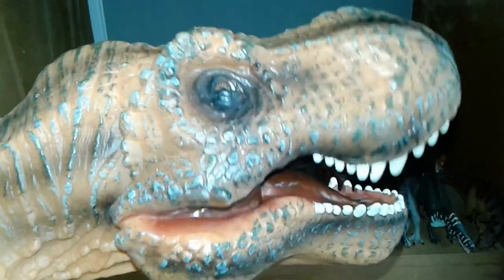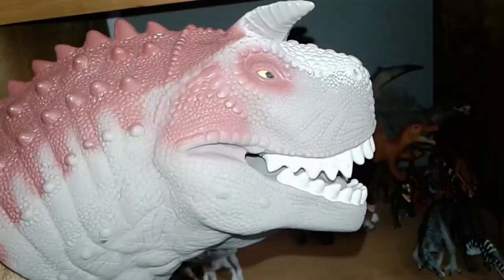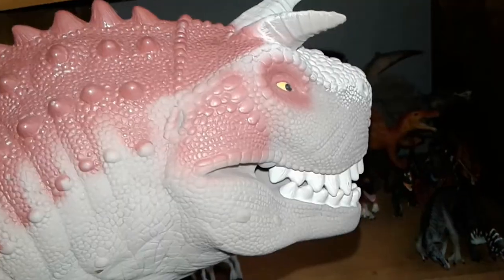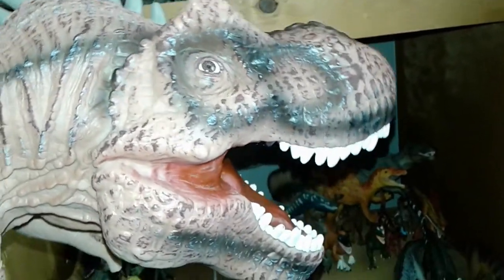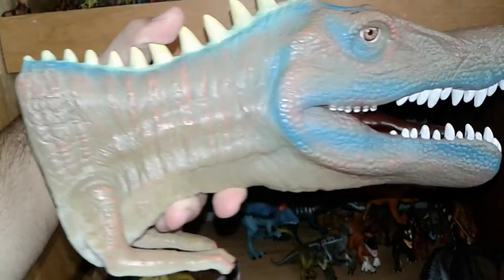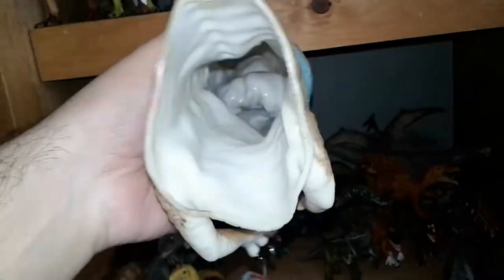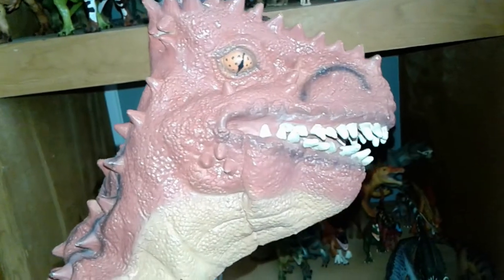Lastly I have some rubber puppets: a Tyrannosaurus Rex puppet, the Carnotaurus from Disney's Dinosaur, an Allosaurus puppet, a puppet that could be a Suchomimus, Baryonyx, or Spinosaurus without the sail — which is really nice but unfortunately too small for me to wear — and a bizarre-looking Carnotaurus puppet from DinoLand in Animal Kingdom.